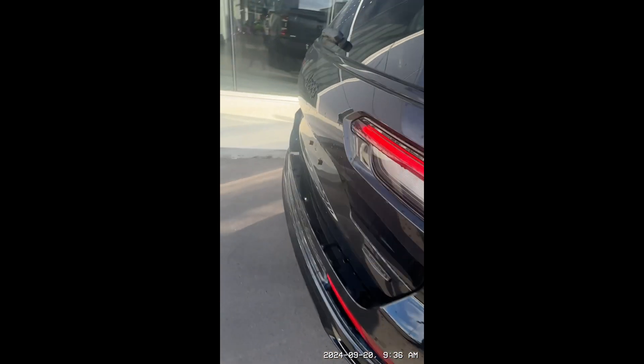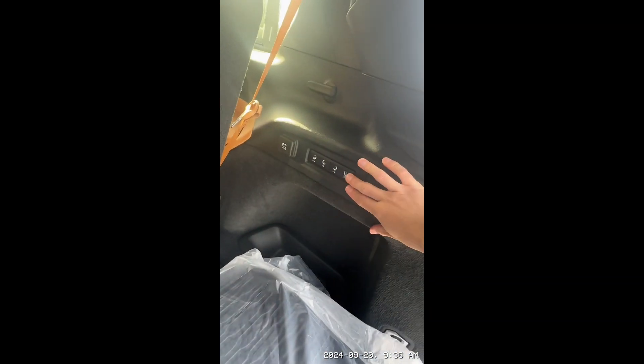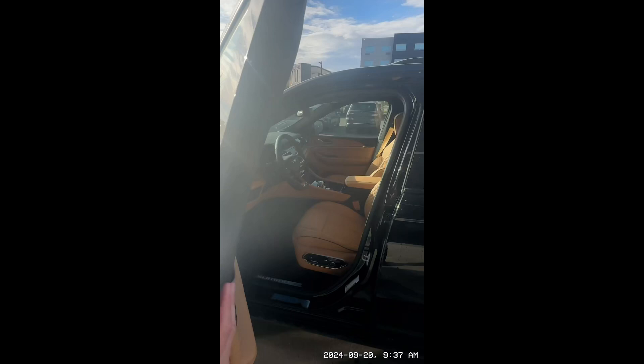Moving on to the back, you've got power assist as well. You can do all the controls for the seats from back here for the front too. And you've got the panoramic sunroof — this thing is beautiful.